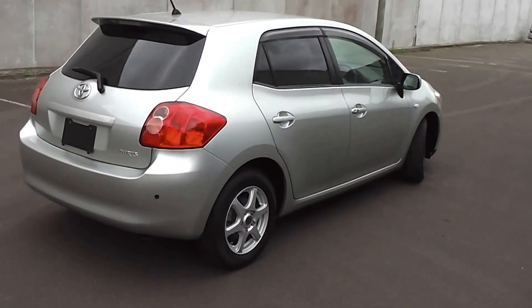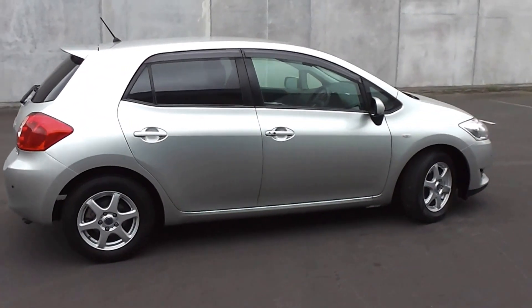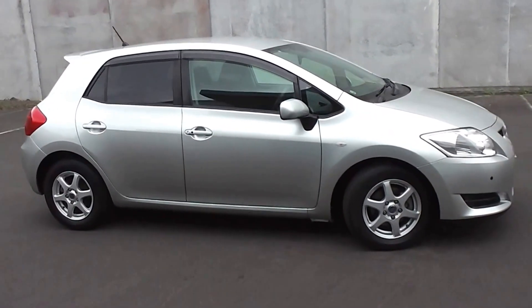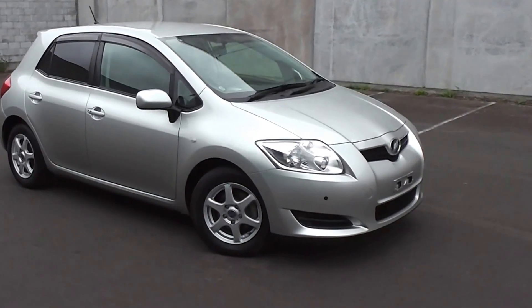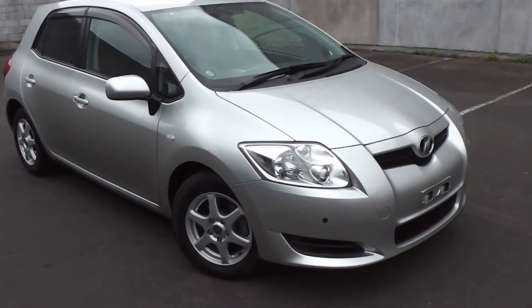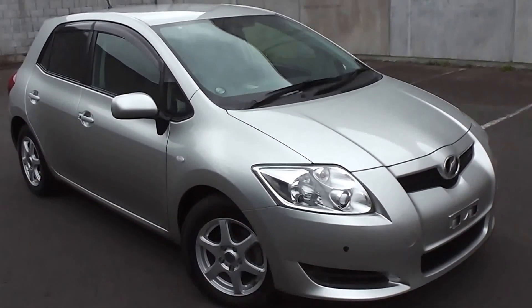So there you have it — a very smart looking 2008 Toyota Auris 180G. You can finance this Auris from no deposit finance. We have very competitive interest rates available. Please give us a call for an obligation-free finance quote, or go to our website www.pdm.co.nz where you can do an online financing application.